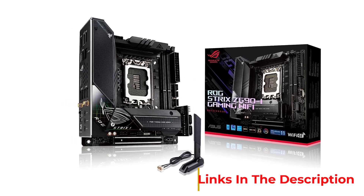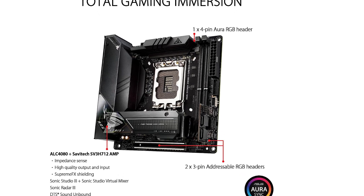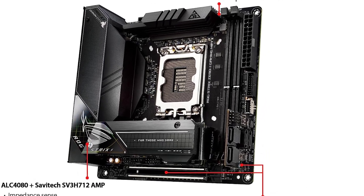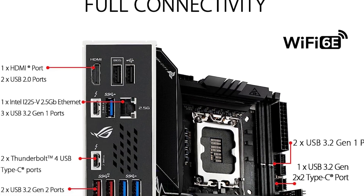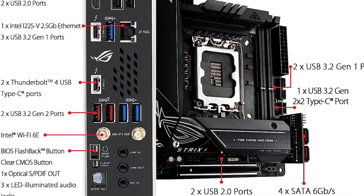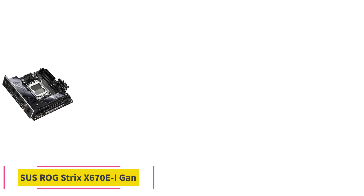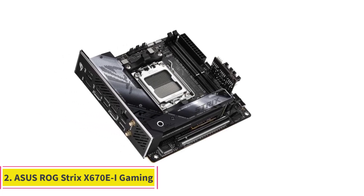Ultimately, if you have a large budget and are looking for the best mini ITX motherboard to build a small form factor Intel-based system, the ASUS ROG Strix Z690I is probably your best option right now, although that will soon change when Intel releases their 13th gen CPUs.